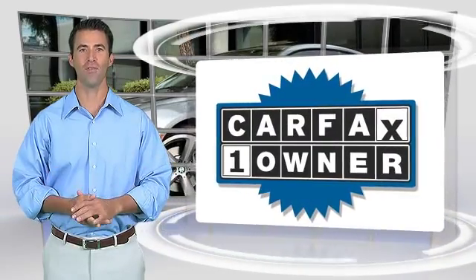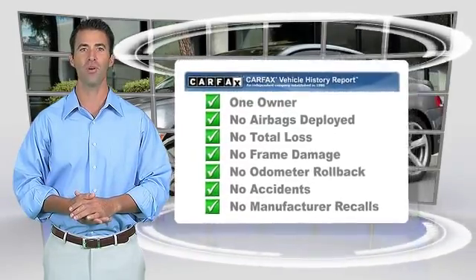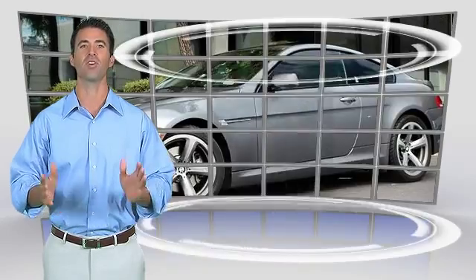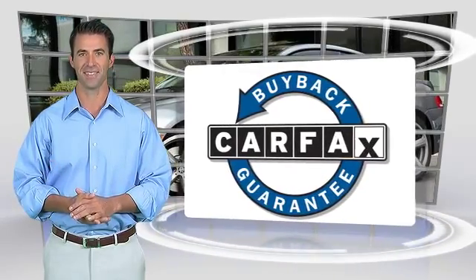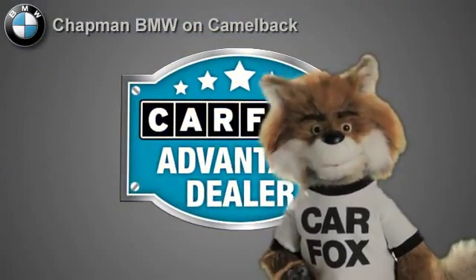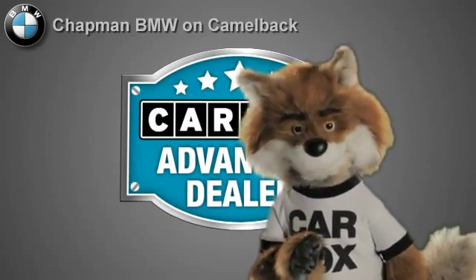This is a one owner vehicle with the Carfax Vehicle History Report. Be sure to find a complimentary copy of this report online or contact your dealership. This vehicle qualifies for the Carfax Buy Back Guarantee. Just say, show me the Carfax, at Chapman BMW on Camelback, a Carfax Advantage dealer.